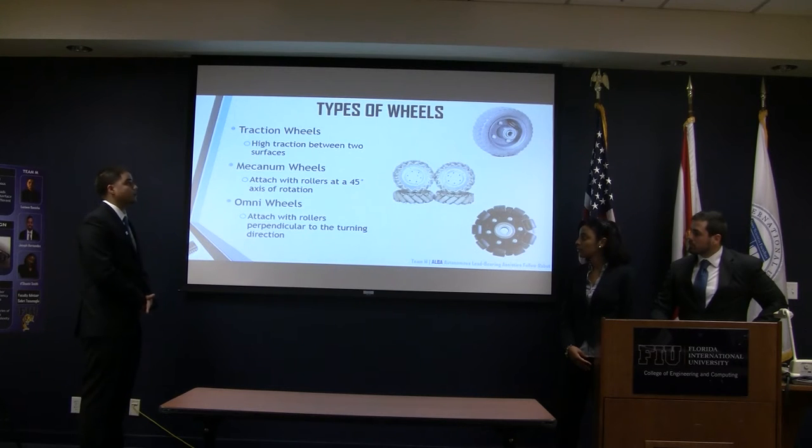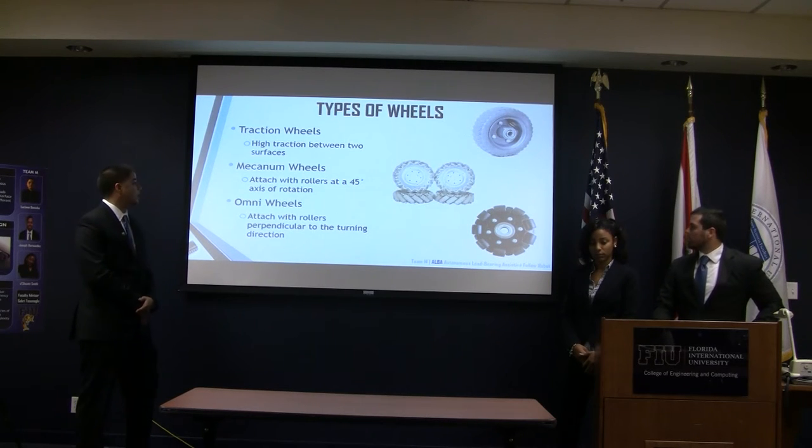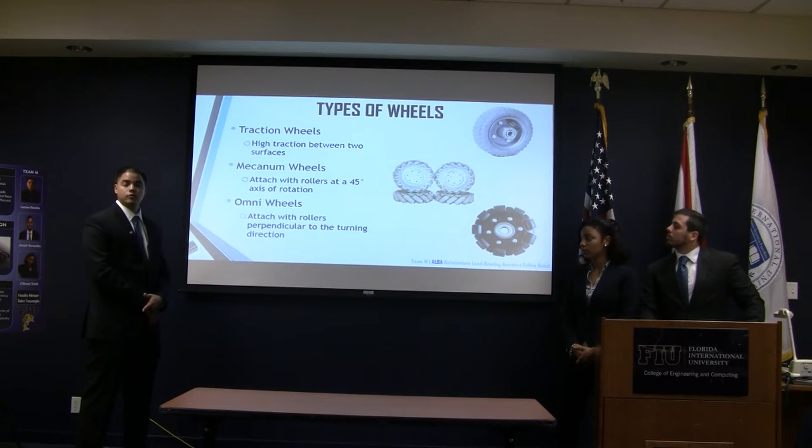These robots usually have three different types of wheels: traction wheels, which provide high traction between two surfaces, and the other two, which are mechanical and commuter wheels, have attached rollers to them which facilitate movement and rotation.